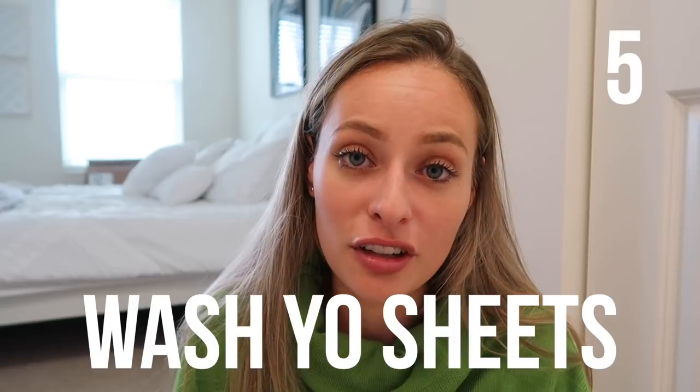The fifth tip is to wash your sheets as often as possible. When we sleep, a lot of grease and oils and dirt from our face from the day before seeps into our pillows. If you're not washing your sheets frequently, you're going to keep putting all of that back on your face and into your pores, which is not healthy. I wash mine probably once a week or once every two weeks.